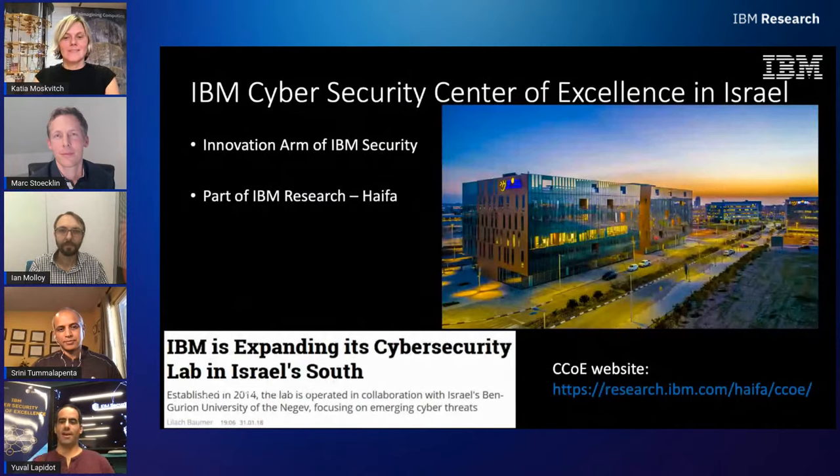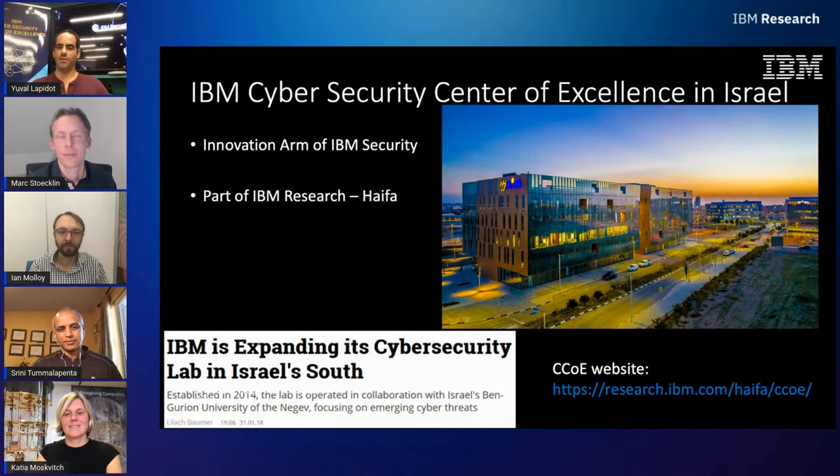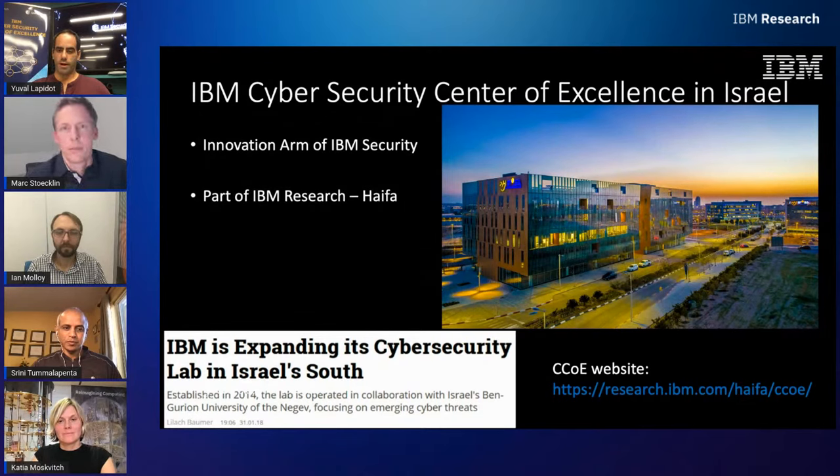I'm Yuval, a security researcher with Haifa Research Labs. The Threat Investigator is an automatic service that leverages AI capabilities to perform security investigations, and is part of the cases component in the IBM XDR offering. It performs automatic security investigation of cases open in XDR, correlates between various event data sources such as firewall, EDR, SIEM — for example IBM's QRadar — network traffic analysis, and antiviruses. It enriches data using knowledge bases such as MITRE ATT&CK and threat intelligence sources like X-Force.